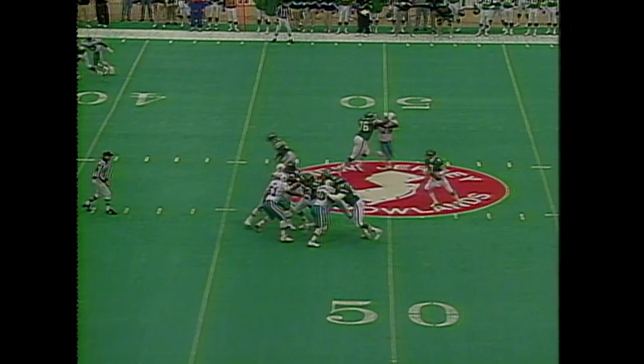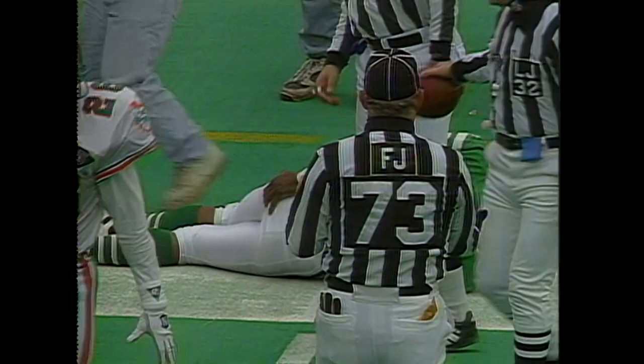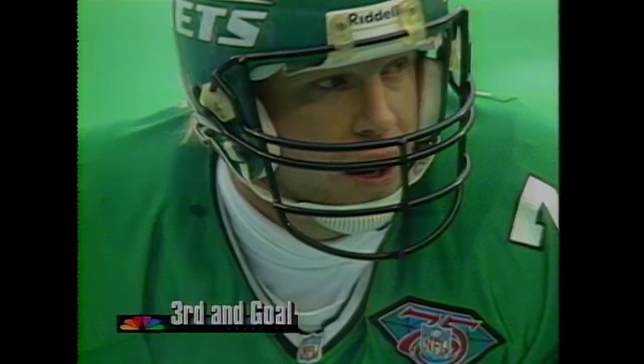Now we have more variations in Miami — we'll see a different offense today. Esiason looking deep and is able to hook up with Rob Moore inside the 10. The tackle by free safety Gene Atkins.